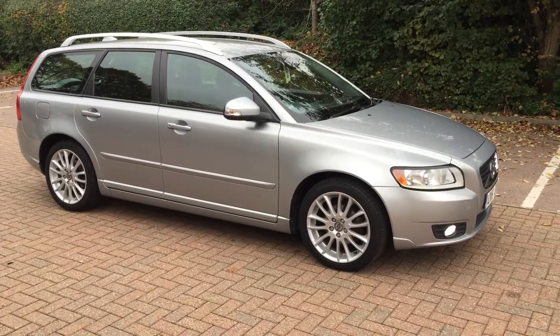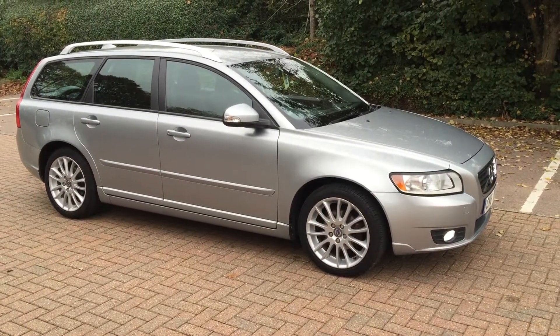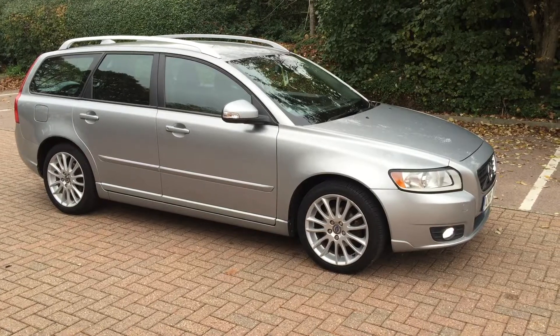You can buy this lovely car online today by clicking the reserve online button below this video. Thanks for popping in at Sturgis. Thank you.